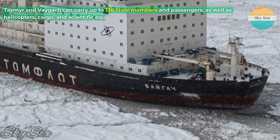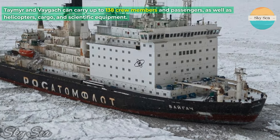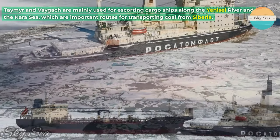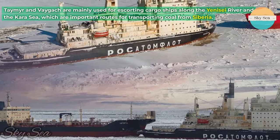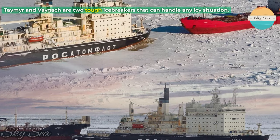Tamer and Vegach can carry up to 138 crew members and passengers, as well as helicopters, cargo, and scientific equipment. They are mainly used for escorting cargo ships along the Yanisei River and the Kara Sea, which are important routes for transporting coal from Siberia. Tamer and Vegach are two tough icebreakers that can handle any icy situation.